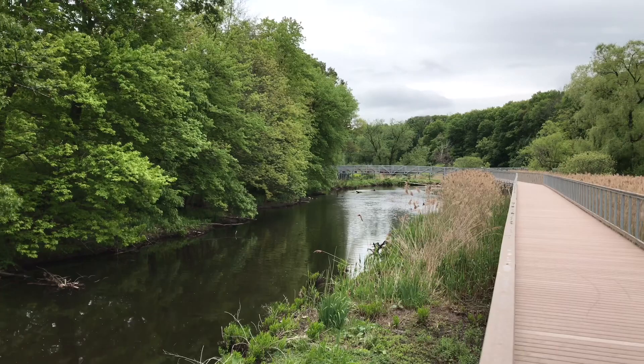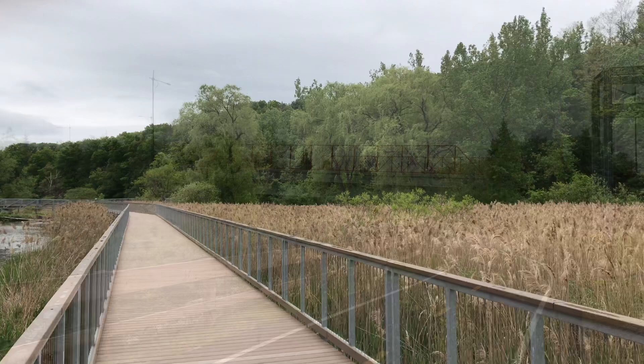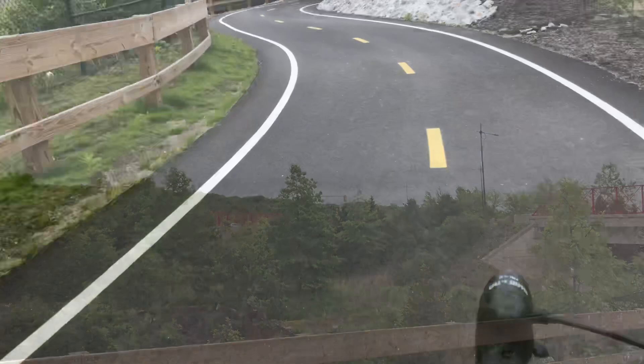Here we are at the Blackstone Heritage Corridor Visitor Center — this is going to be our starting point. We're going to zig and zag a little bit. Over here we've got the bike path, and over here we have Blackstone Gateway Park, which was episode 1 of Worcester by Bike if you want to review that. It's gorgeous this time of year. We're going to start our search up on Providence Street, where I've heard there's a small entrance. We're going to give it a shot.